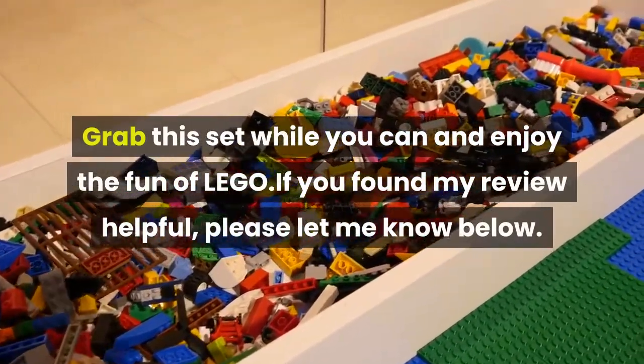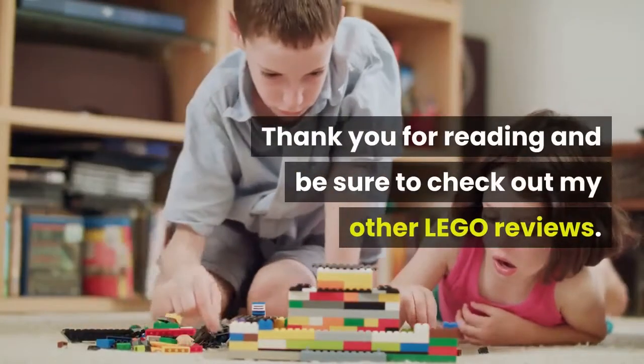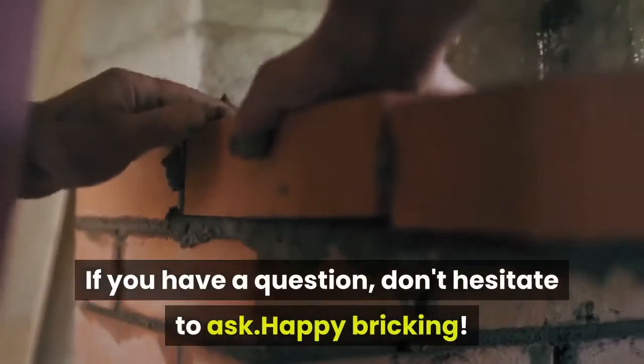If you found my review helpful, please let me know below. Thank you for reading and be sure to check out my other LEGO reviews. If you have a question, don't hesitate to ask. Happy bricking!